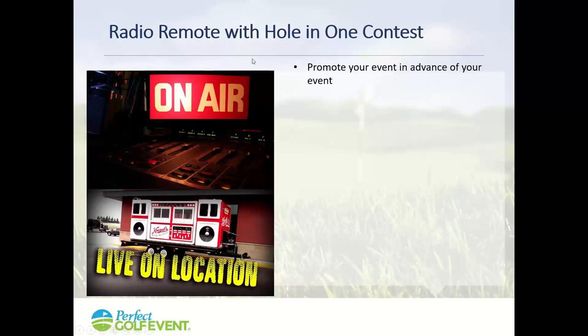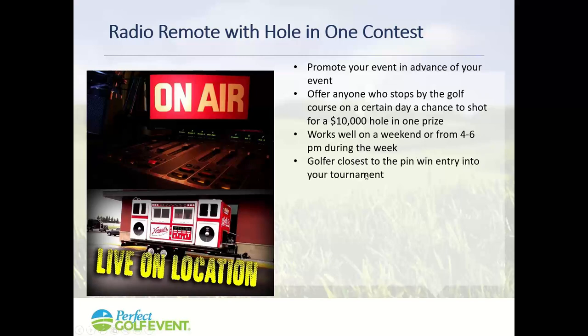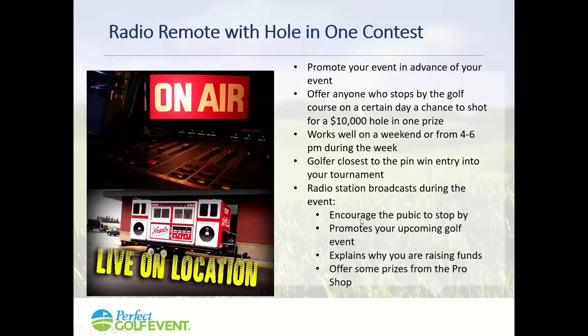Here's a fun one I did about six times last year: bring a local radio station out to the golf course and invite the public to come in their business clothes, pick up some golf clubs, and take a shot at a hole-in-one for ten thousand dollars. Do it on a weekend or during drive time — 'On the way home from work, stop by Glen Echo Country Club and take a shot at ten thousand dollars.' The golfer closest to the pin might win entry to your tournament. The radio station broadcasts for a couple of hours, promotes your event, explains why you're raising funds, and offers prizes from the pro shop. A unique, creative approach with great results.